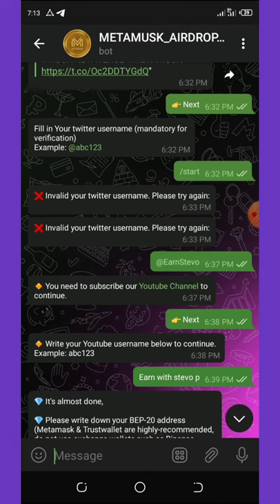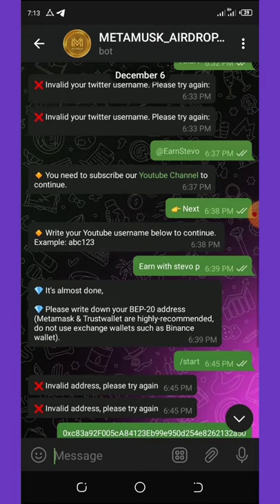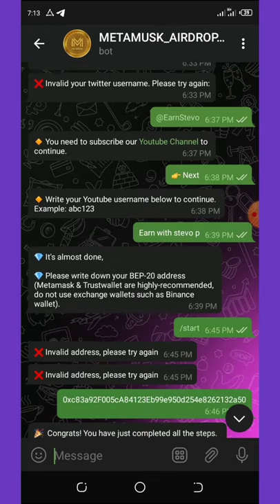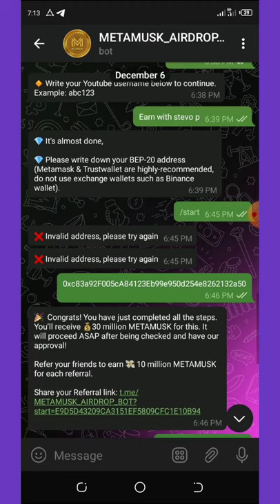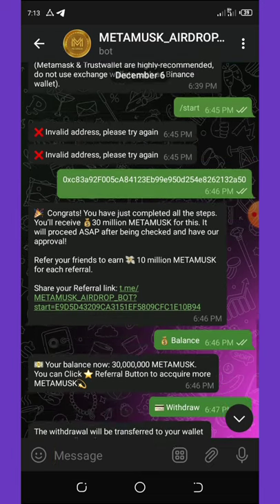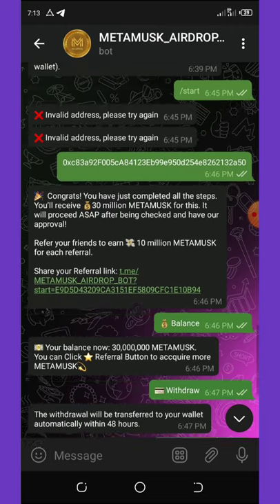Once you retweet it on Twitter, you enter your Twitter username — you can see my own Twitter username here, at Ernstivo. After that you subscribe to the YouTube channel and enter your YouTube name so it will be easy for them to check the details and know whether you've done all the tasks. After that, go to your Trust Wallet, copy your smart chain Binance address, and paste it.